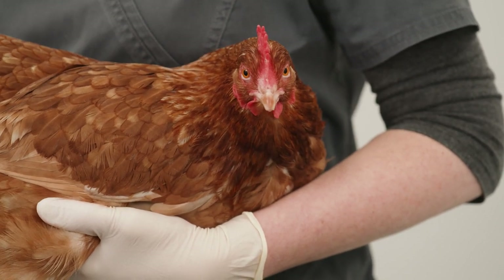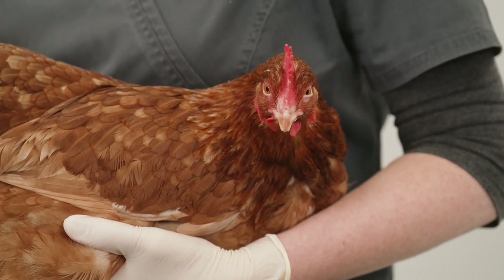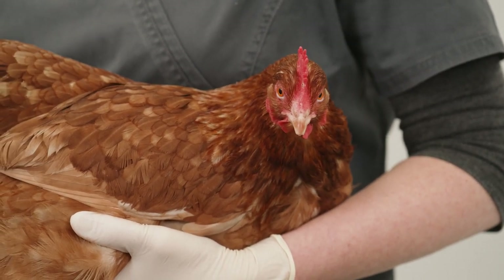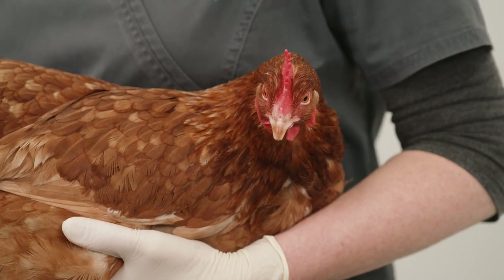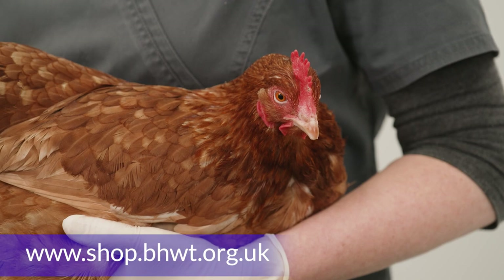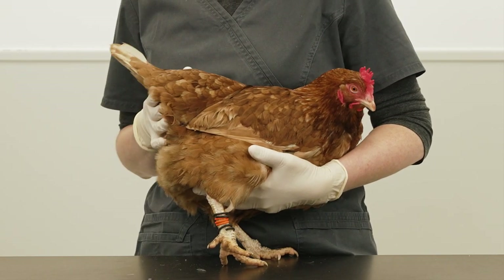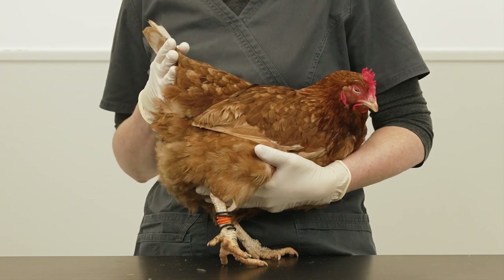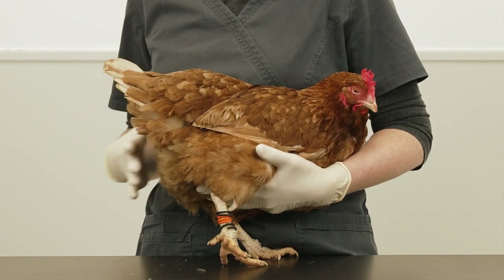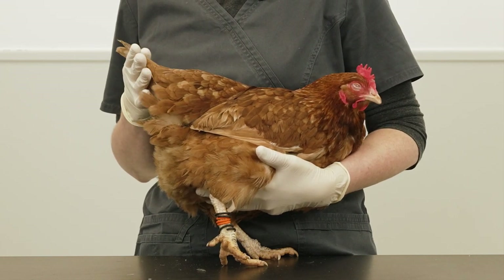For very small prolapses, you may choose to monitor these at home. Treat by washing with sterile saline and applying a water-based lubricant and medical-grade honey, which may be beneficial in reducing the swelling. It also has antibacterial and antifungal properties. Often smaller prolapses resolve with no further treatment, but your vet should be consulted if the prolapse is large, damaged from pecking, or persistent.